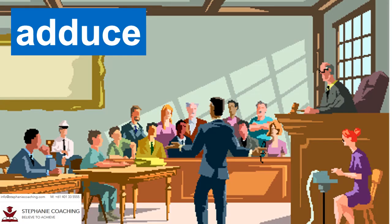Word number eighteen is adduce. If you adduce something such as a fact or a reason, it means you provide proof and evidence. For example, the defending lawyer was able to adduce evidence of his client's innocence. The word adduce has double D.